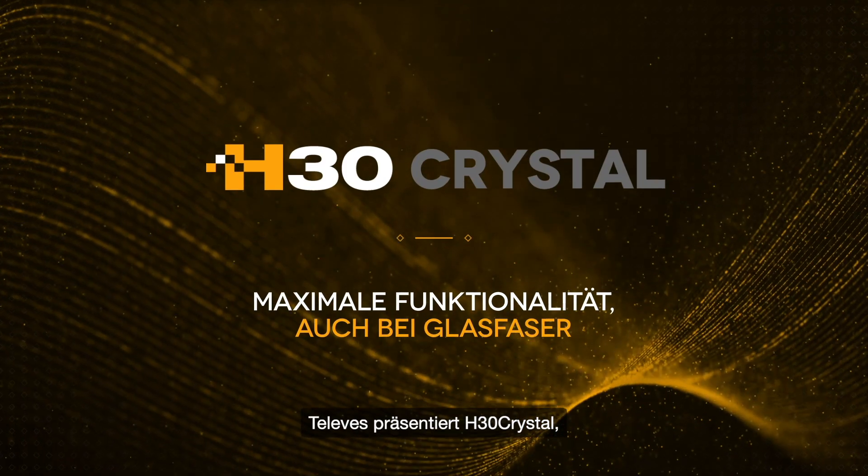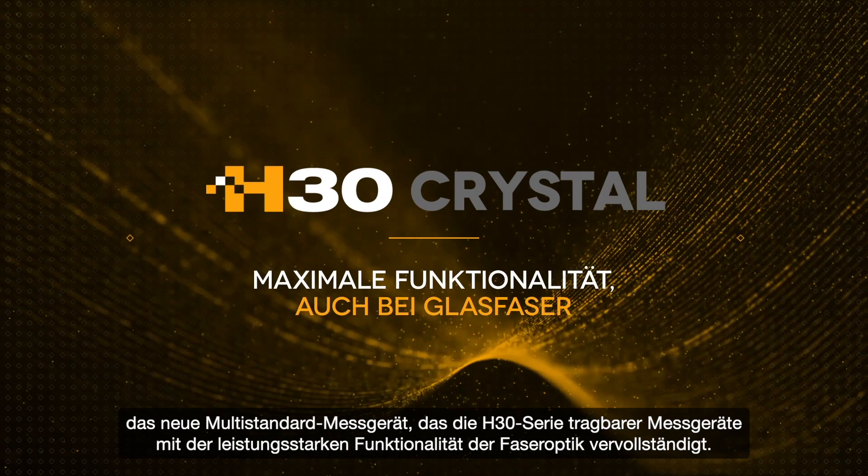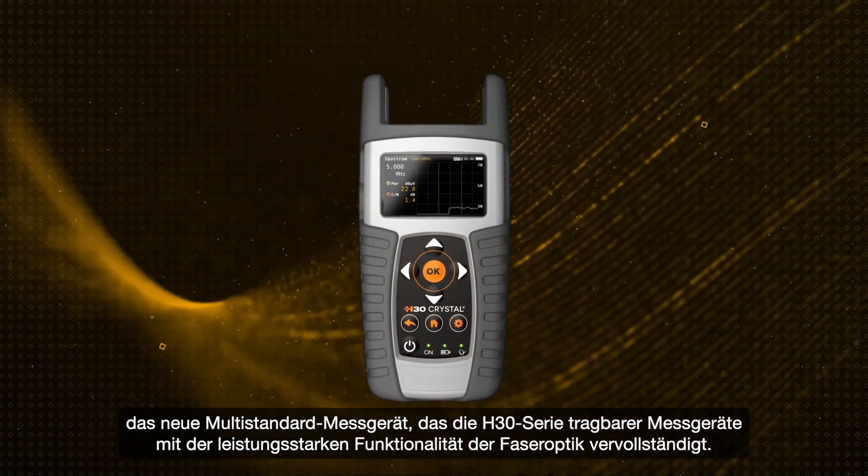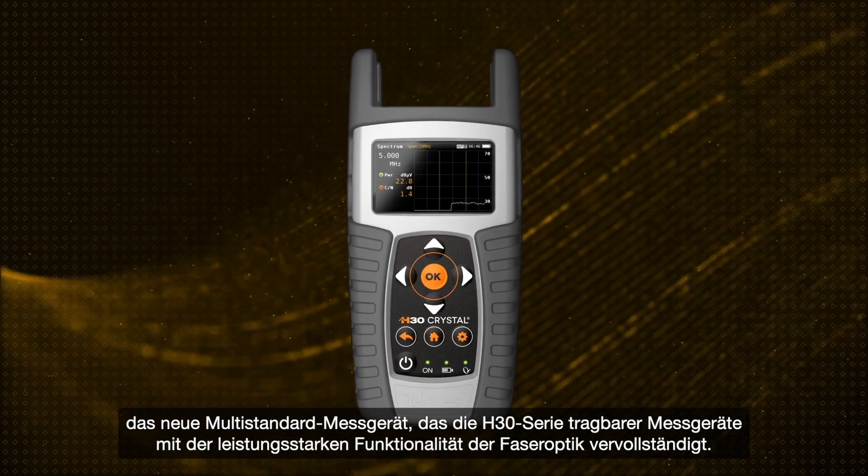Televez presents the H30 Crystal, the new multi-standard meter rounding out the H30 portable meter series with the powerful functionality of optical fiber.